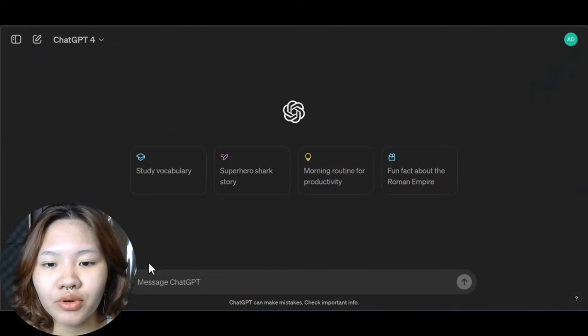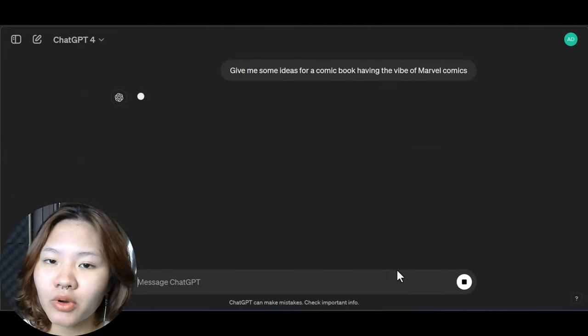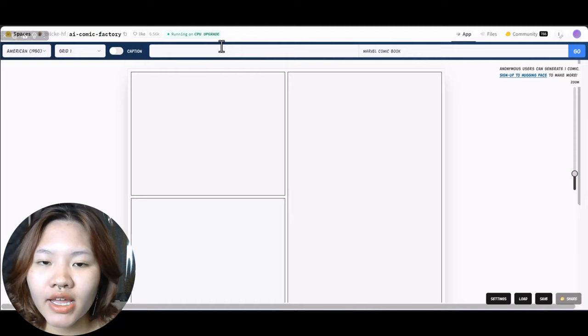For the ideas of your comic book, you can brainstorm on your own or go to ChatGPT to get some amazing ideas. For example, I'll type in 'give me some ideas for a comic book having the vibe of Marvel comics,' hit enter, and choose the idea that you like.